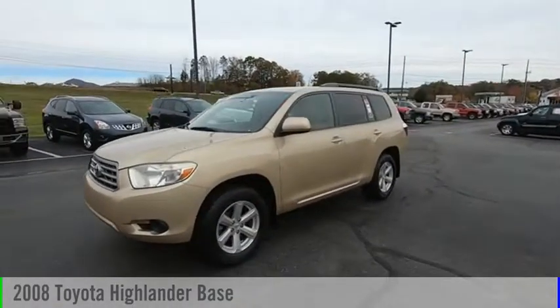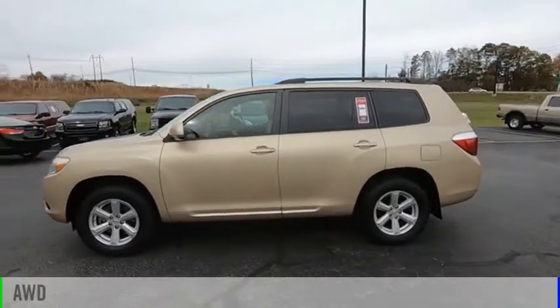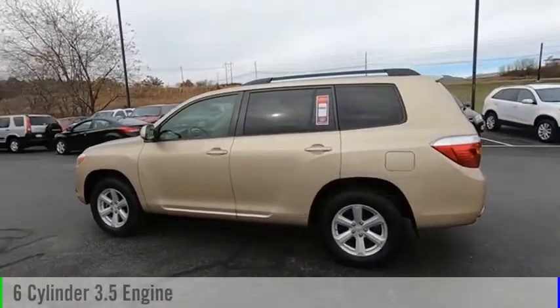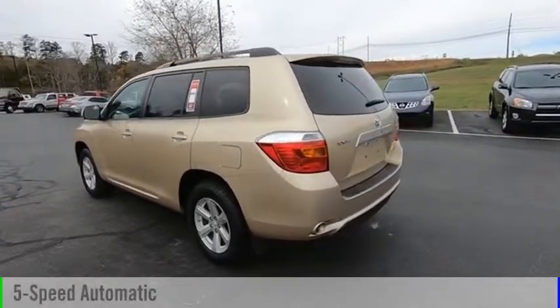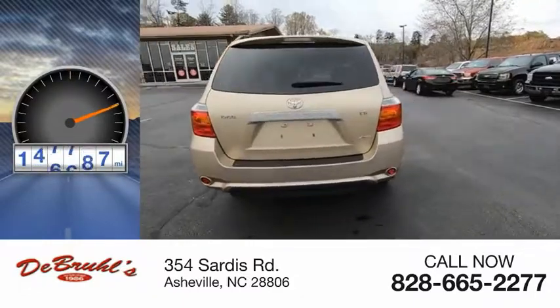Stop by and take a look at the 2008 Highlander. This vehicle is powered by an all-wheel drive, six-cylinder, 3.5-liter engine, and comes with a five-speed automatic transmission. This vehicle has less than 150,000 miles.